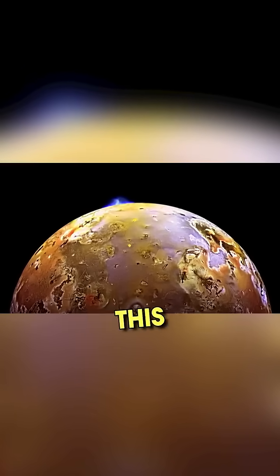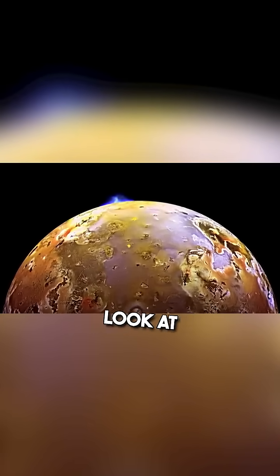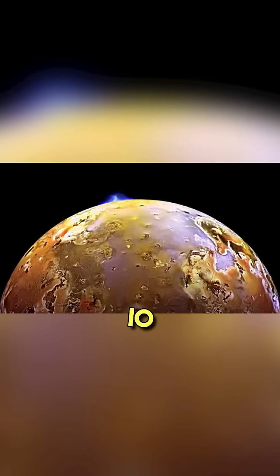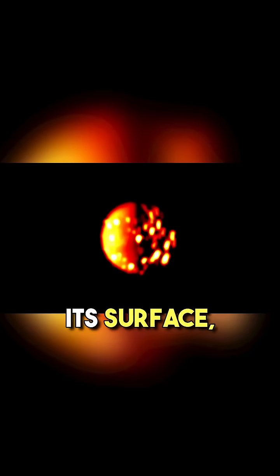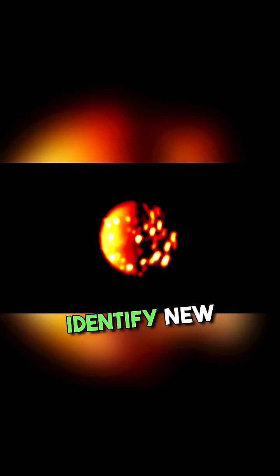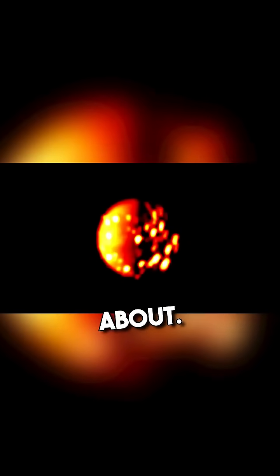And while we're on this wavelength, let's also have a quick look at Jupiter's volcano moon, Io. Unsurprisingly, Io's nightside is totally lit up by the volcanic activity on its surface, making it very easy to identify new volcanoes and to keep track of the ones we already knew about. I'll see you in the next video.